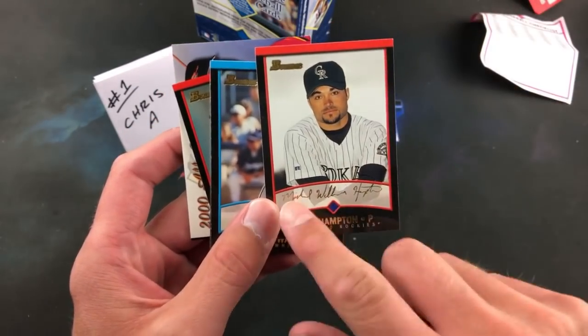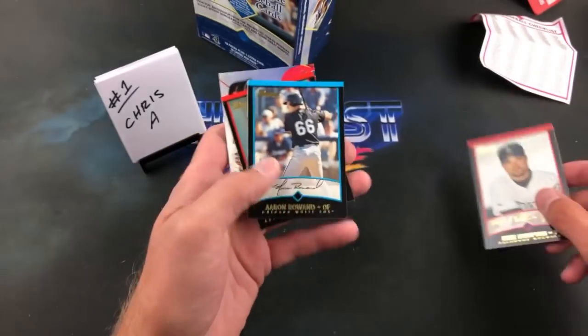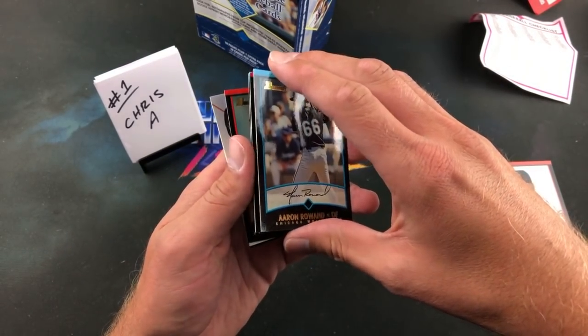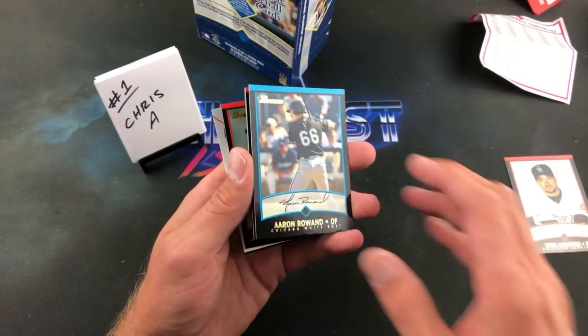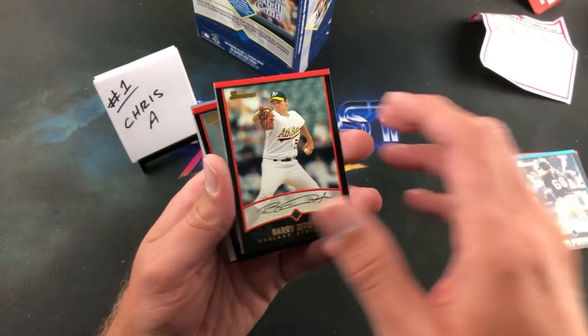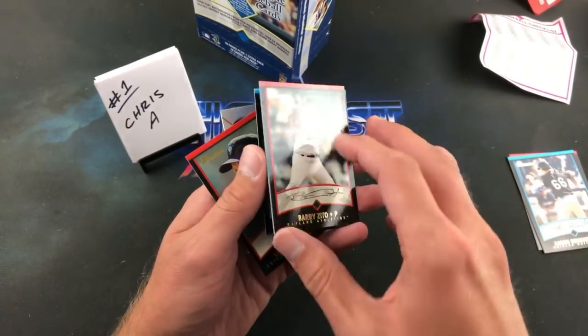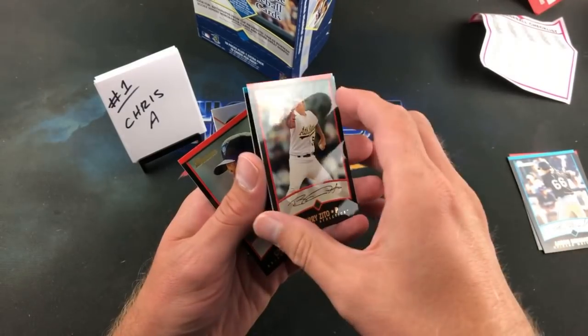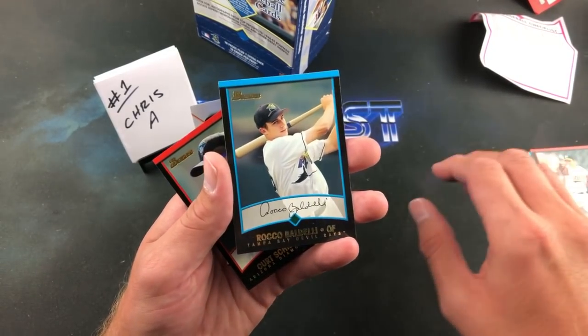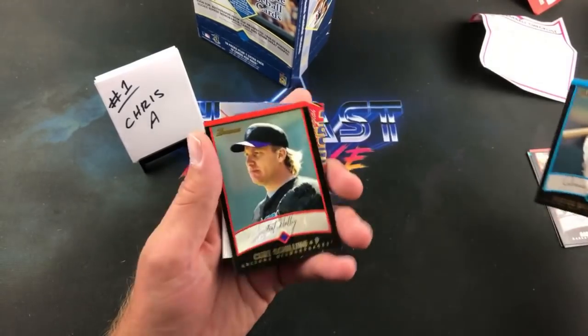Rookie cards of Hank Blalock can be found in here as well as Justin Morneau and Barry Zito early on in his career. So far very, very nice — no paper loss, which I was significantly worried about. Rocco Baldelli, Curt Schilling...